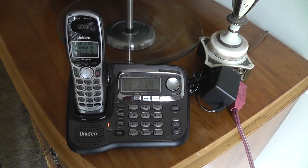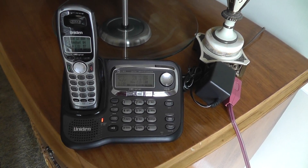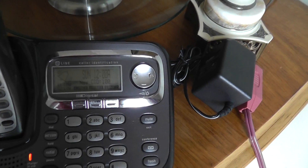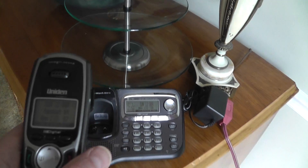This is to show that the UNIDEN model TRU9466 is working. The clock has not been set, and the handset is not fully charged, but you can see that it does work.